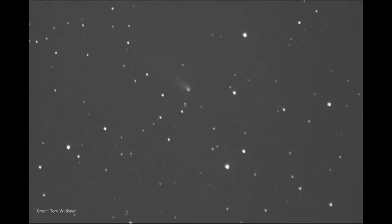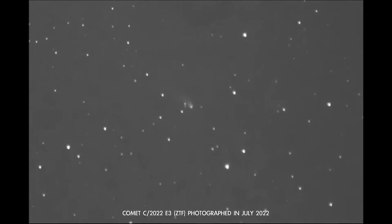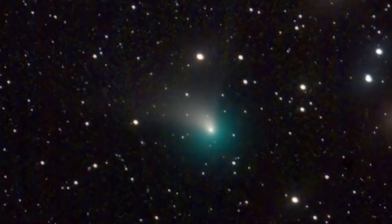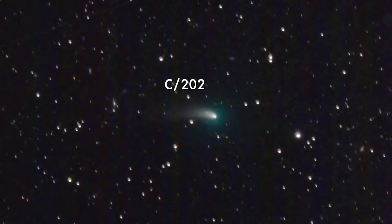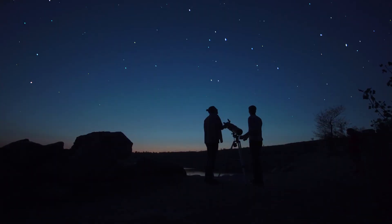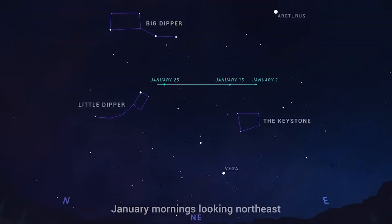If you want to try to see it, Hummels says it's best to be in the desert, away from light pollution, with a telescope or binoculars. Just after sunset and dusk, it'll be in the northern part of the sky near the north star. Its official name is Comet 2022 E3 ZTF. Skies are supposed to be clear on Wednesday, so good luck seeing that comet.